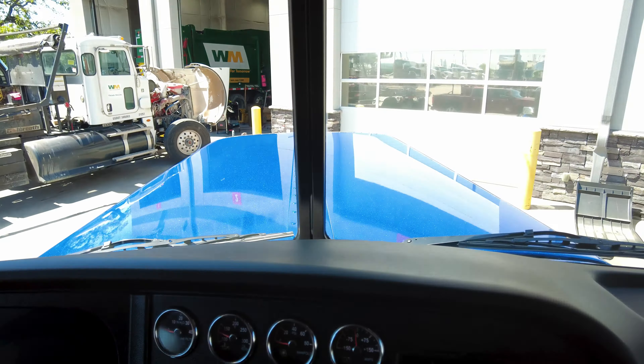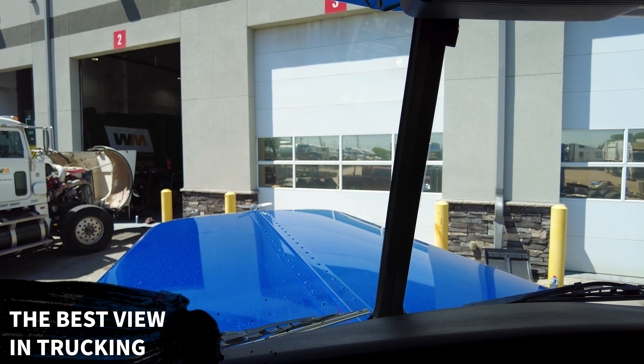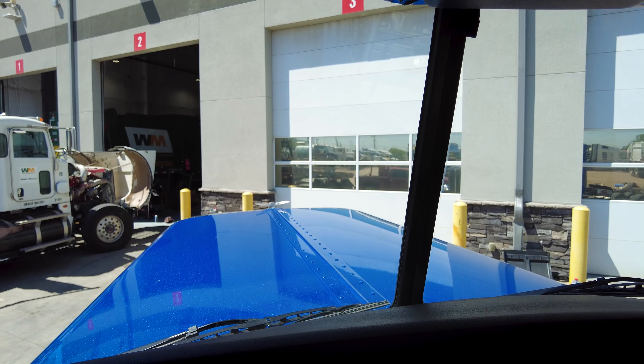Such an awesome classic timeless design — really nice spec on these trucks. And of course right there is the best view in trucking: love our classic split windshield view. All you've got to do is point that Peterbilt wing on the horizon and keep on trucking.